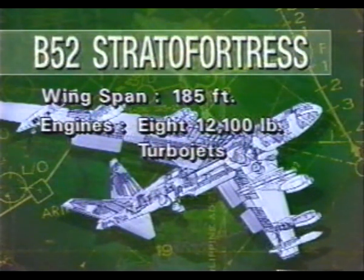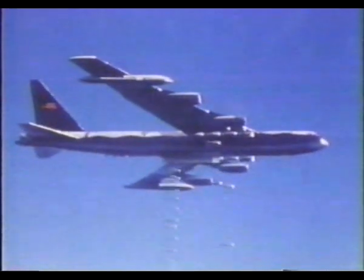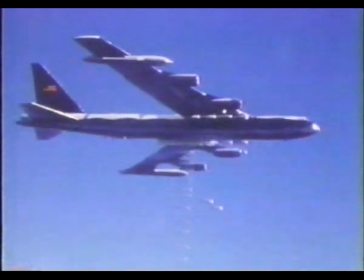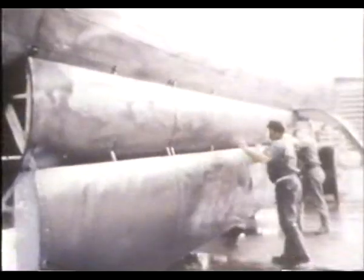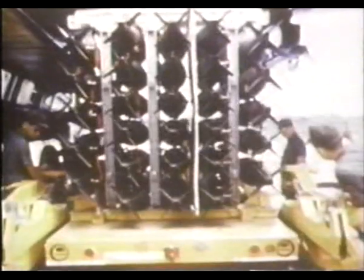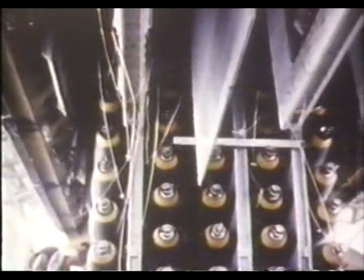It can refuel in flight, it can carry virtually any weapon. Originally designed to carry nuclear warheads over Russia, the B-52 was converted to hold vast stores of 500 and 750 pound iron bombs. In December of 1965, the planes underwent a so-called big belly modification, increasing their bomb load to 60,000 pounds — ten times the capacity of the famed B-17 in World War II.